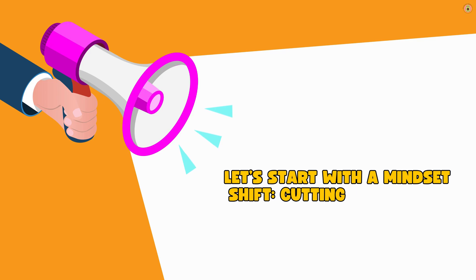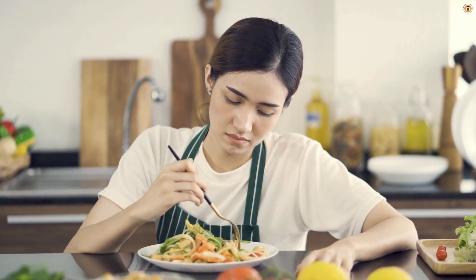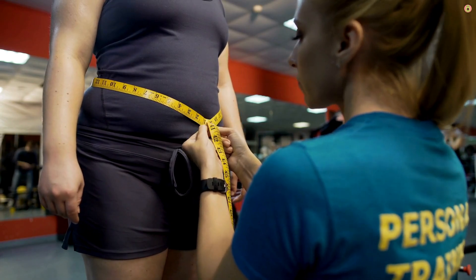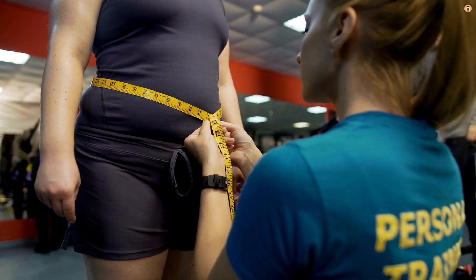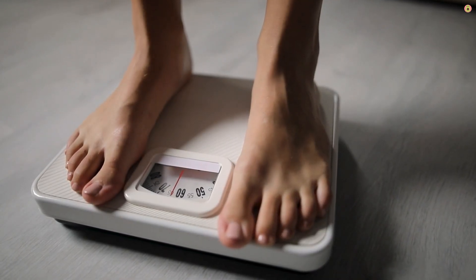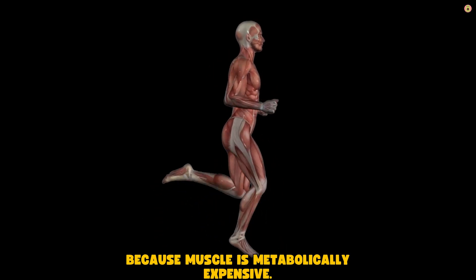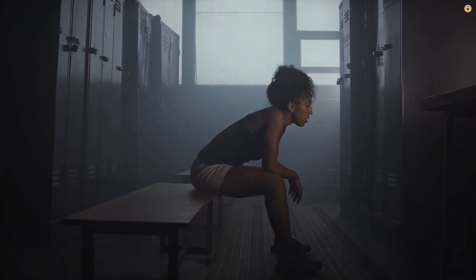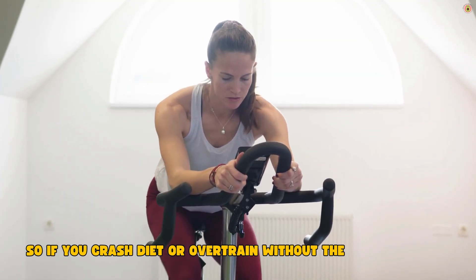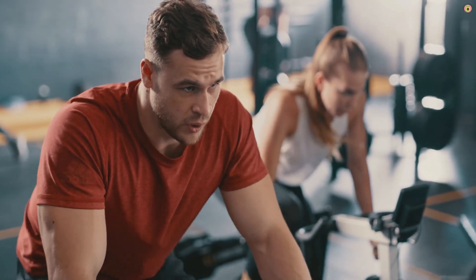Let's start with a mindset shift. Cutting is not just about eating less. It's not just about creating a calorie deficit. Yes, being in a deficit is essential for fat loss — there's no way around that. But the goal isn't just weight loss. The goal is fat loss. And that's a massive difference. Weight loss is easy: skip meals, overdo cardio, drop your calories super low — you'll lose weight fast. But that kind of approach also costs you muscle. Because muscle is metabolically expensive. Your body sees it as an energy drain when food is scarce. So if you crash diet or overtrain without the right strategy, your body will gladly use muscle tissue as fuel. That's exactly what we want to avoid.